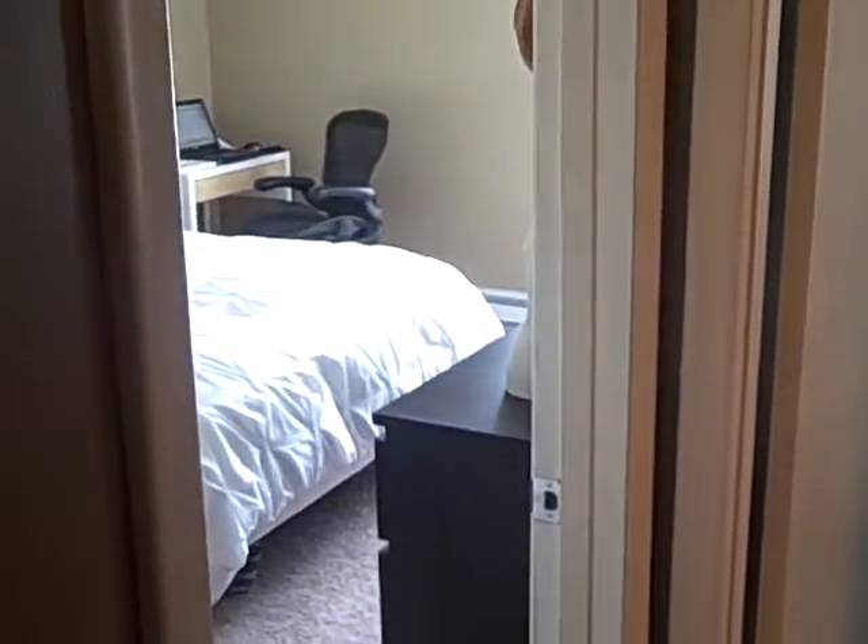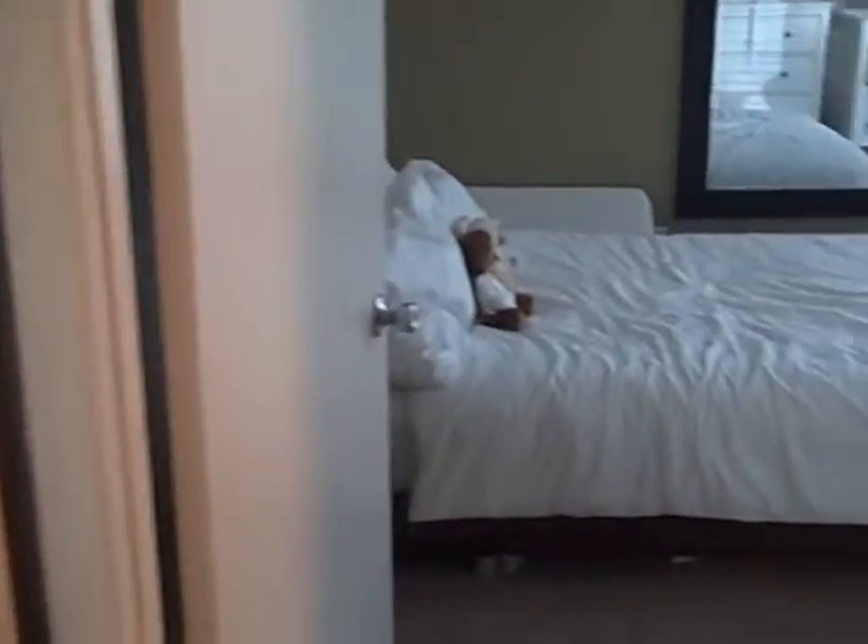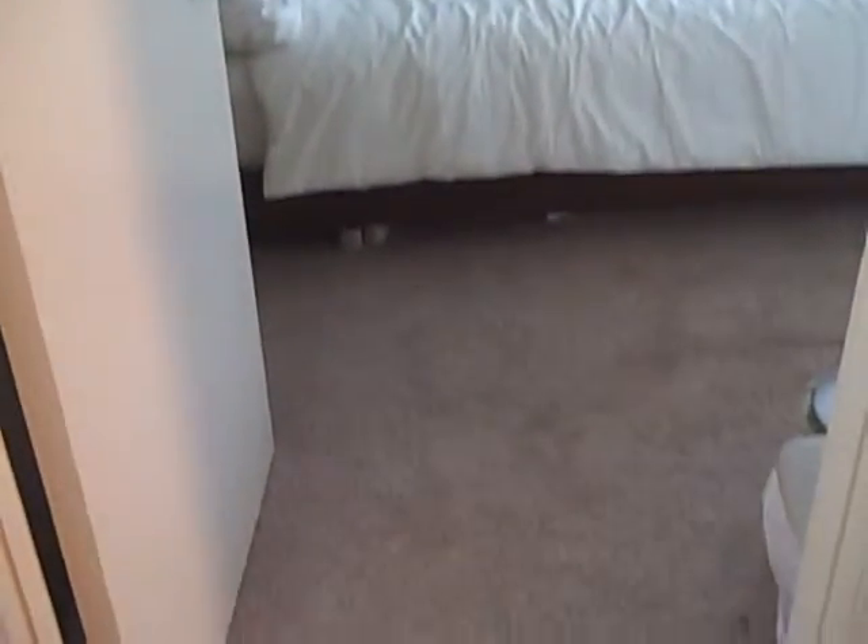We're going to enter into the bedrooms right here. There's the master, and here's the guest. Carpet was put in three years ago and it's still in great shape.